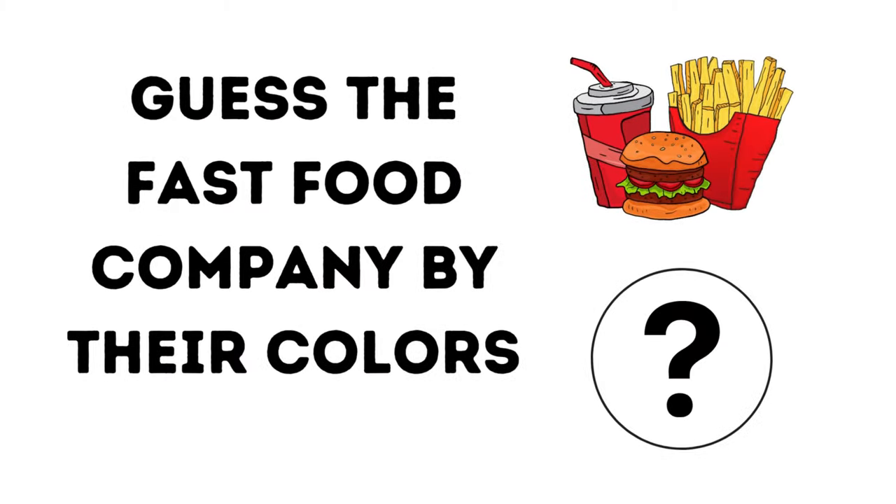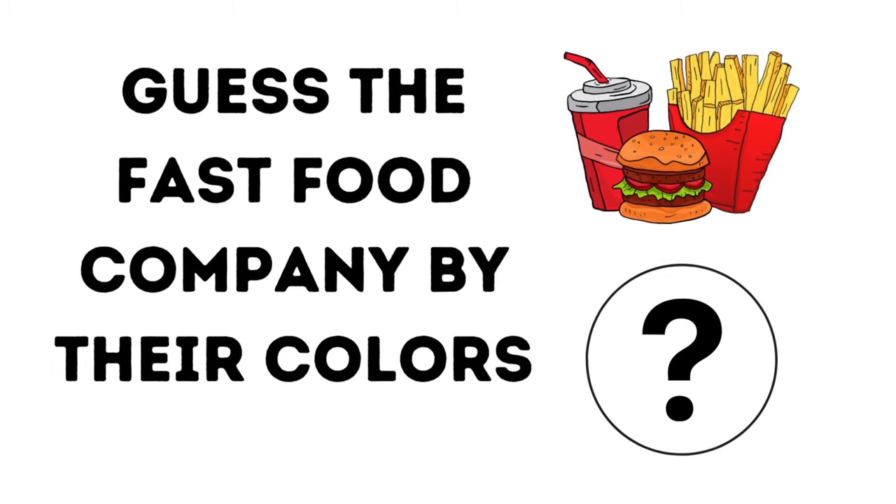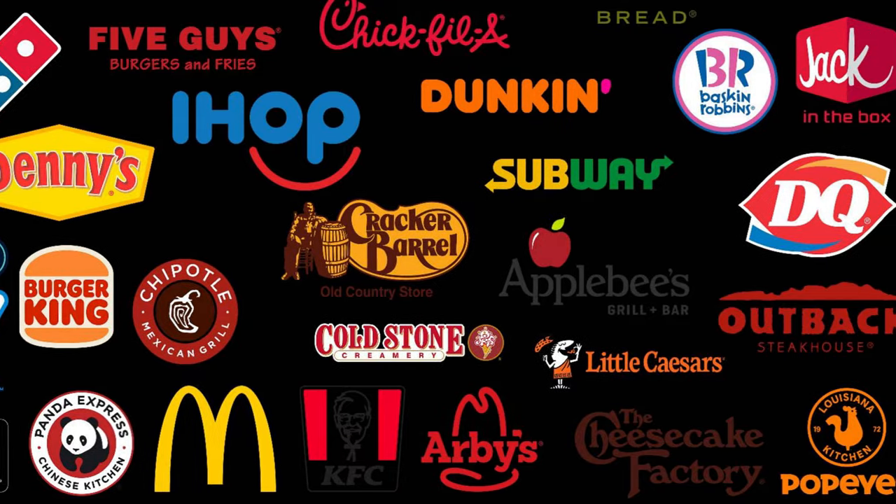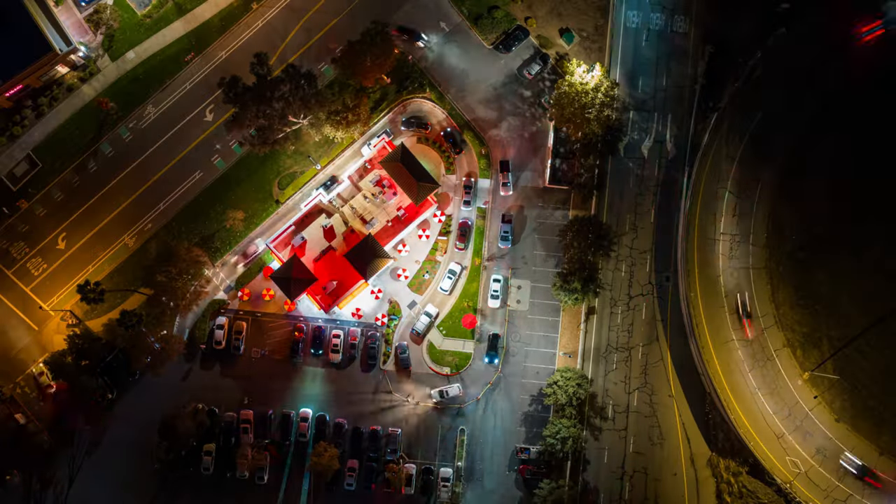Howdy. Today we're going to be guessing the fast food company by their color schemes. This is going to be very interesting for me because one, I don't eat fast food really at all, but two, it's also a good litmus test for the fast food companies to see if their strategically placed color schemes have had a lasting impact on their audience. I want you guys to play at home as well and let me know what your score was when we conclude.